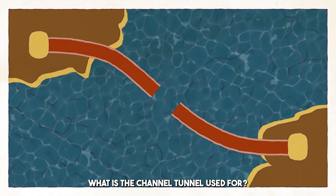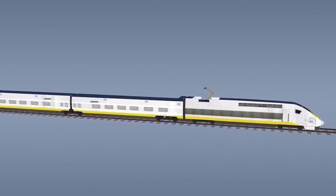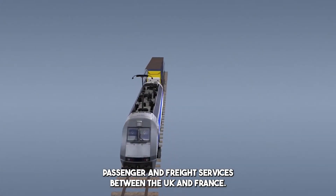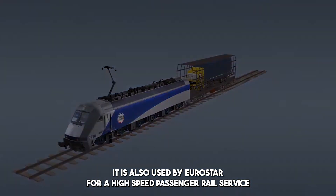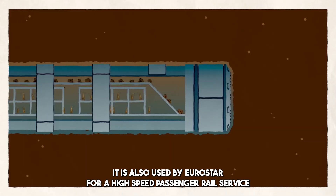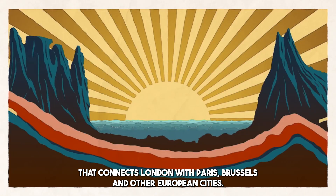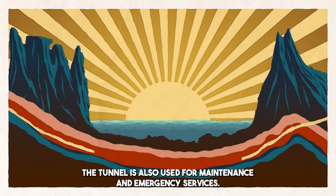The Channel Tunnel is primarily used for rail travel and is operated by Eurotunnel, a company that provides passenger and freight services between the UK and France. It is also used by Eurostar, a high-speed passenger rail service that connects London with Paris, Brussels, and other European cities. In addition to rail travel, the tunnel is also used for maintenance and emergency services.